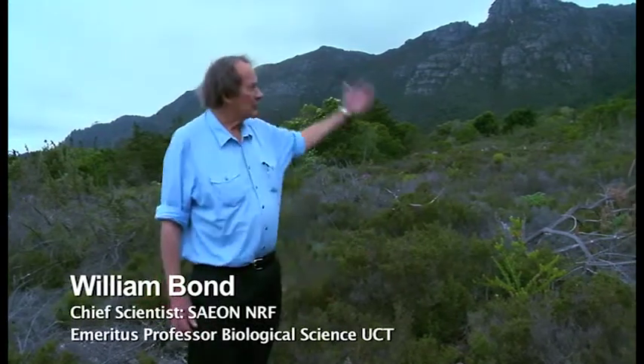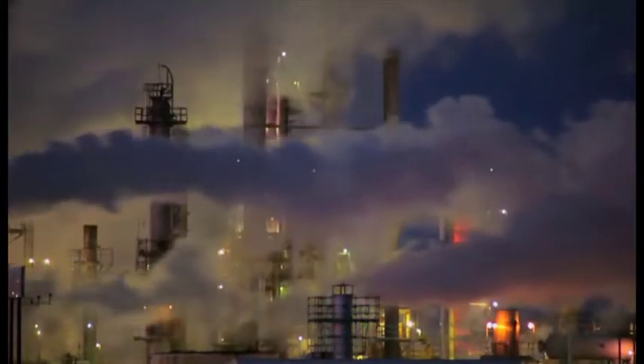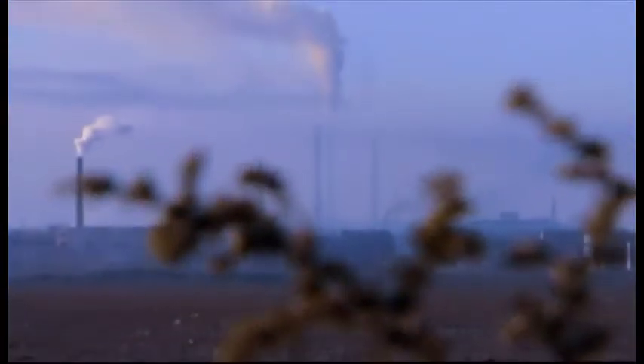So what possible relevance does CO2 in Mauna Loa have to us here in the Cape? Carbon dioxide is the greenhouse gas, one of the main contributors to global warming. In the past 150 years, since fossil fuels began powering the industrialised world, CO2 levels have increased by more than 40%, causing extra heat to be trapped in the atmosphere and making the Earth's surface warmer.